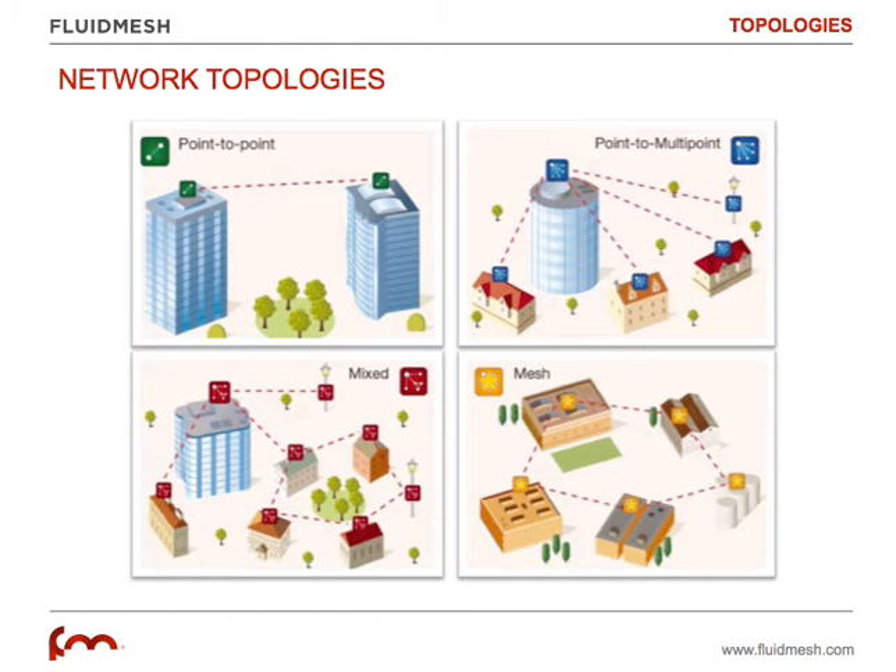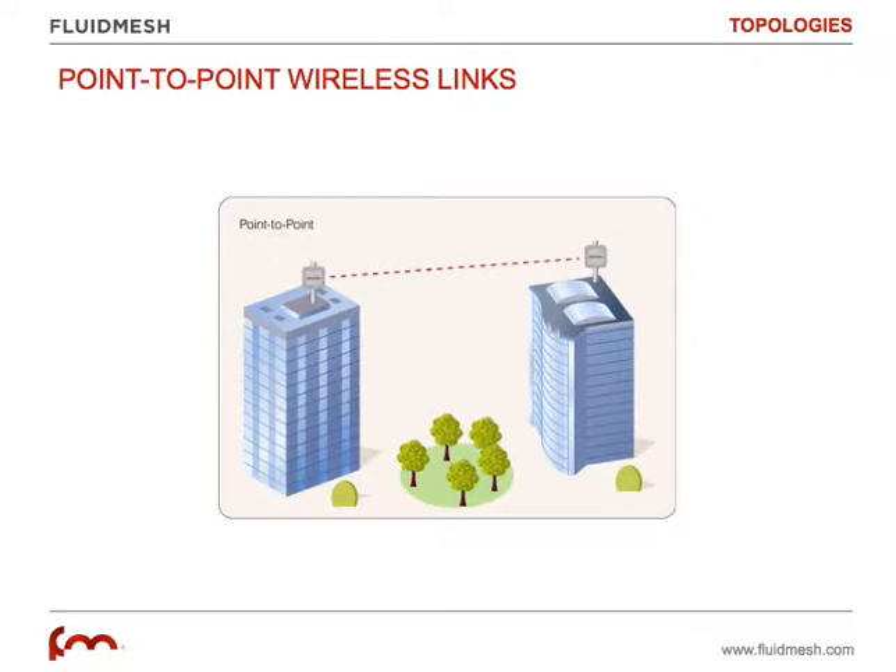The other architectures are Point-to-Multipoint and mesh networks. The Point-to-Point is typically called an Ethernet Bridge — you have two devices in two different locations, you create a Point-to-Point link typically using directional antennas pointing at each other, and you can bridge two IP networks to each other in this way.